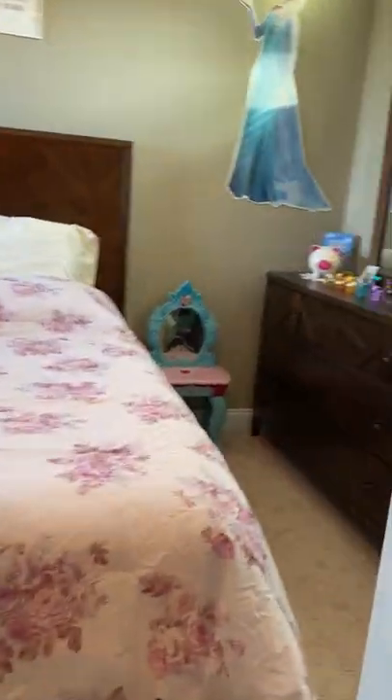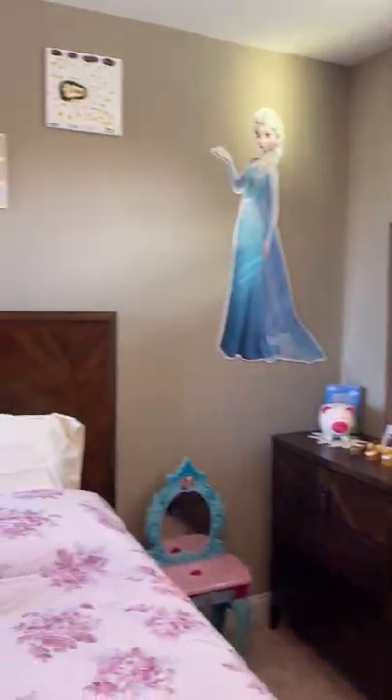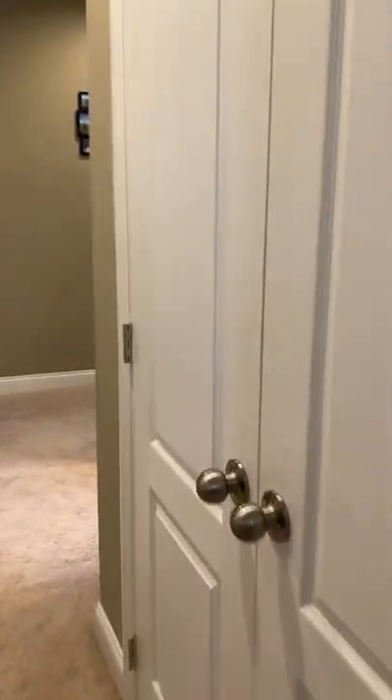Bedroom four — also a very nice size with good closet space and a nice little nook here as well. So you get four bedrooms, two and a half baths. There's a nice large linen closet up here as well.